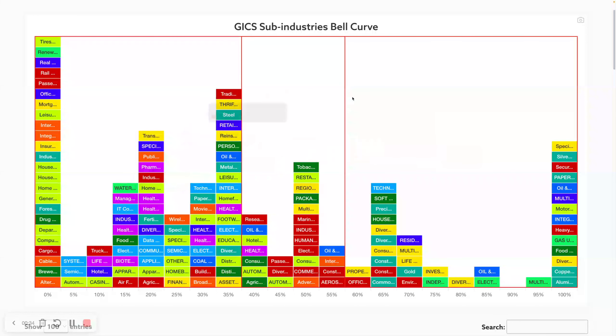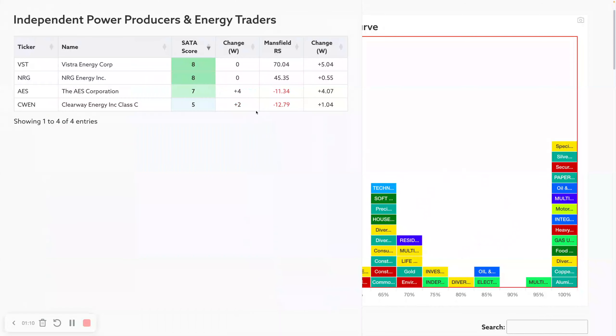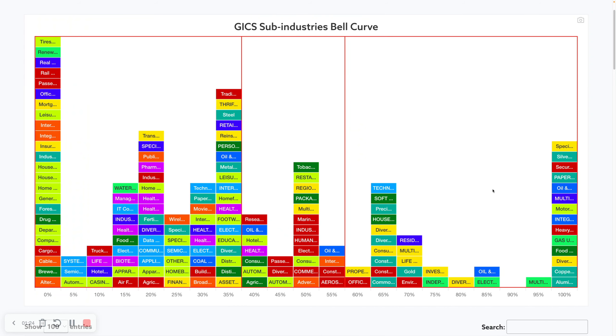Going into the sub-industry bell curve, you can see we've actually broadened out a little bit this week, with more coming back into the middle ranges. In the strong section — everything above 60% — we've actually seen a lot of moves with some of the more defensive areas. For those who don't know, uppercase means a positive move on the week in terms of stocks within each group that have moved above a score of six or above.